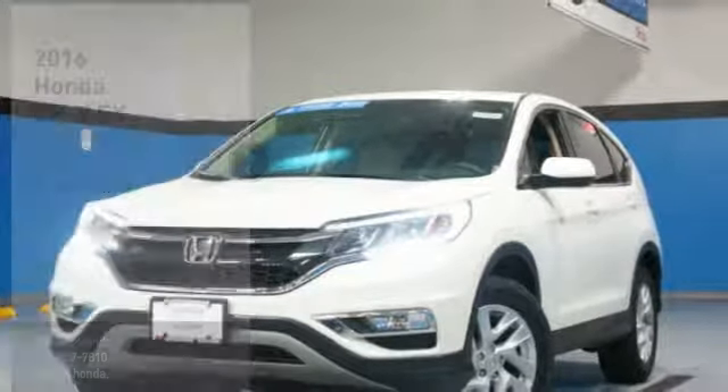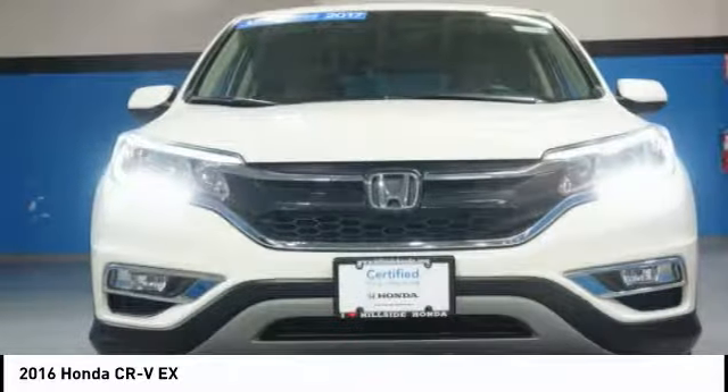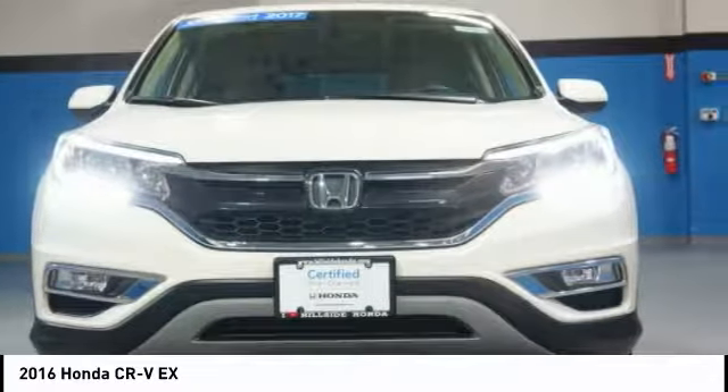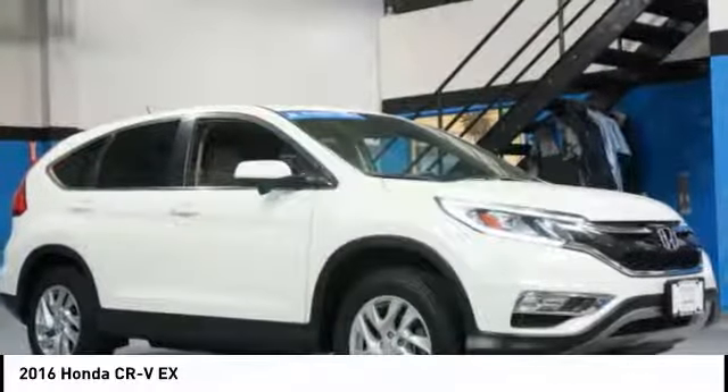Pleased to show you the 2016 Honda CRV — a top recommended vehicle because of its car-like driving manners, good value, cool technology, and comfy interior.